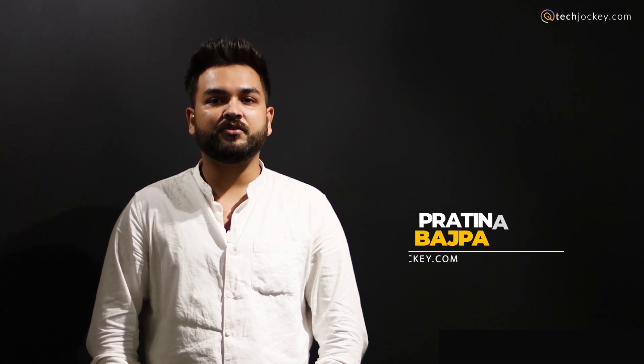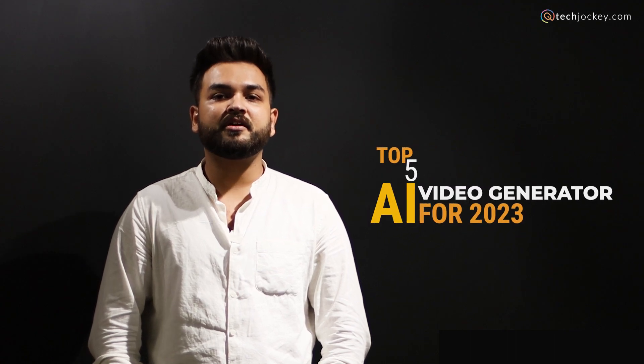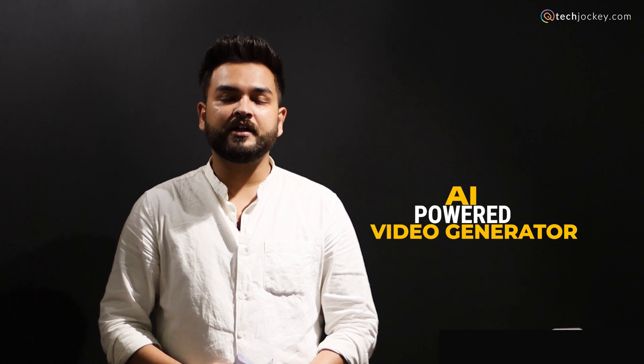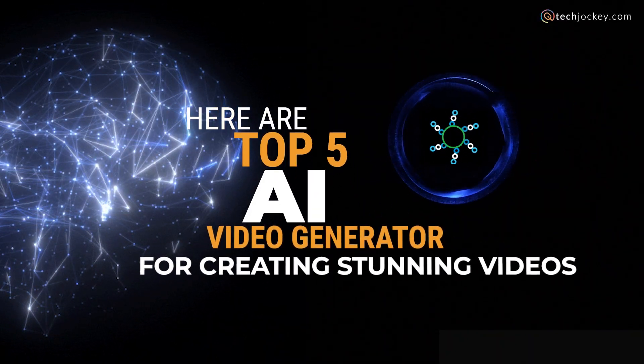Hi, I'm Pratunap from techjockey.com and in this video we'll talk about top 5 AI video generators for 2023 that can help video editors and marketers for branding. According to Ericsson, more than 70% of online traffic is generated through videos. With the help of AI powered video generators, now anyone can create high quality professional looking videos in a minute without having any prior experience or technical skills. Here are the top AI video generators that can help you create stunning videos.